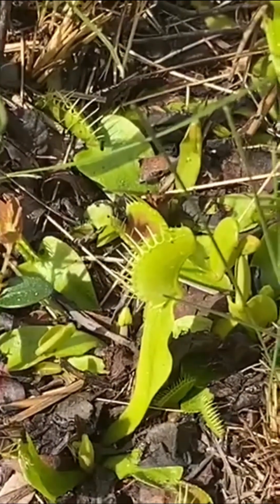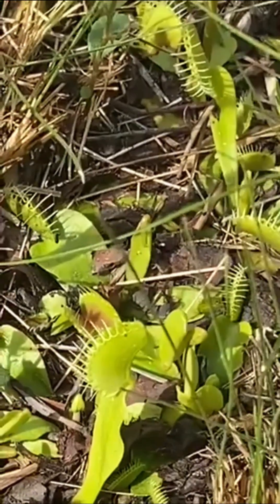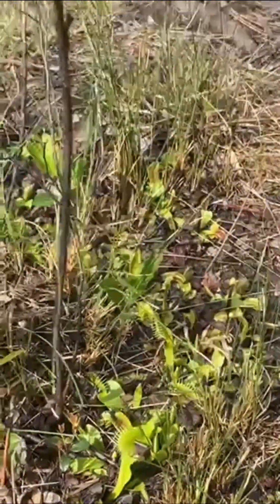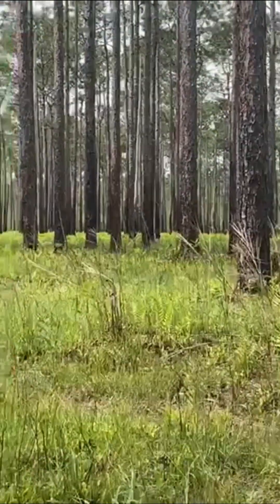What is unique about this particular species of plants is that they are adaptable thanks to fire — controlled fire. Because if not, these pine forests would be grown up with shrubs and other larger plants that would shade out these tiny, tiny carnivorous plants.